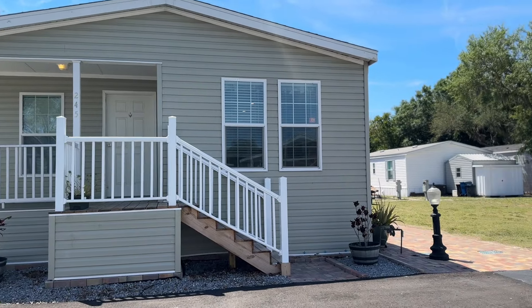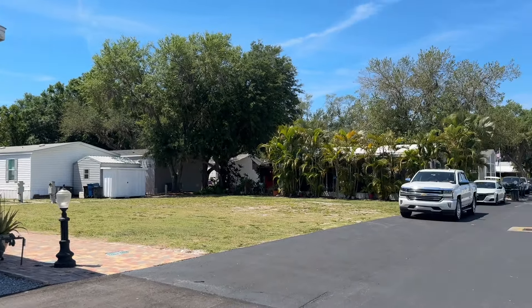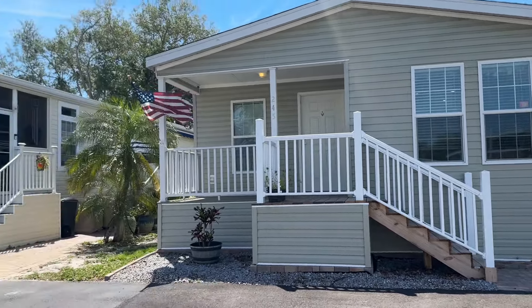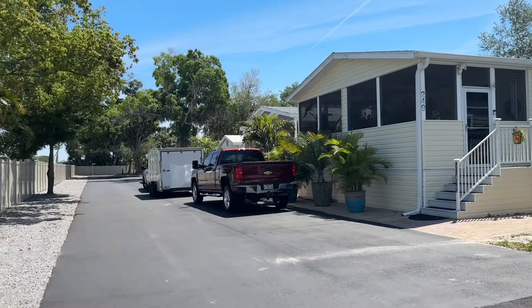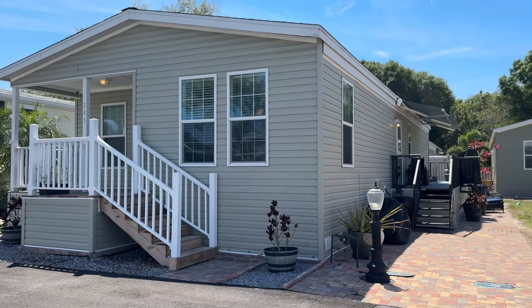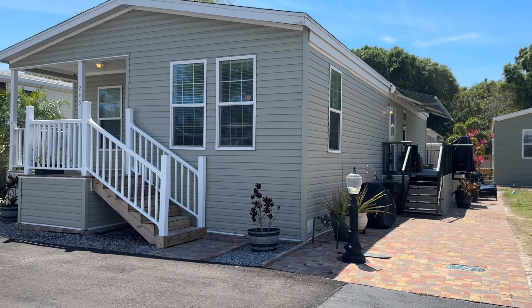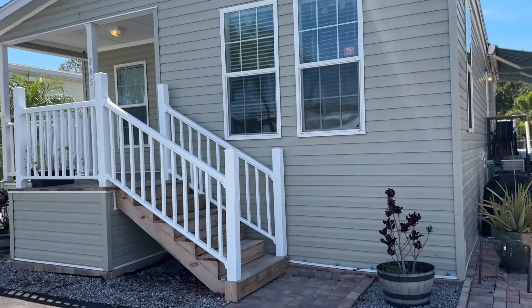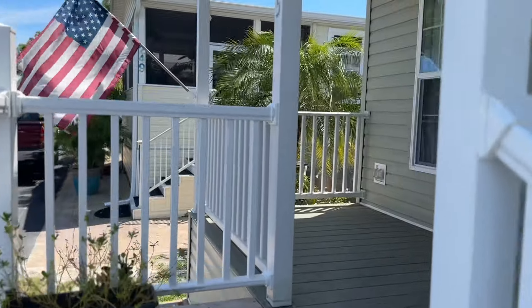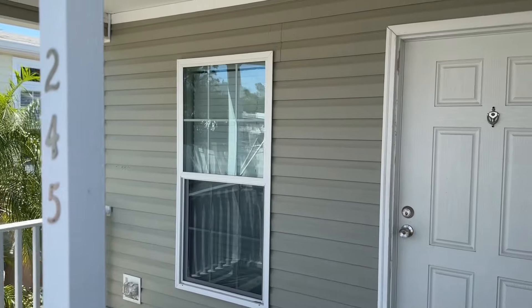Hi friends, it's Stacey at Florida Life Real Estate Agency and Mobile Home Sales. I'd like to show you around this home today, so let's get to it. This home is located in Fisherman's Cove RV Resort in Palmetto, Florida. The address is 245 58th Street East. This home is in a very unique and special community in Palmetto, Florida on Terracia Bay. We'll talk much more about the community itself towards the end of the video, so make sure to stay tuned.